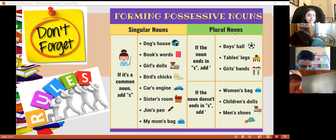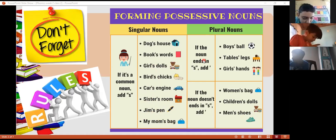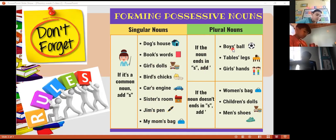But what happens when you have plural nouns? Plural nouns means more than one. So we need to write just the apostrophe because the noun ends with s. Like boys — it ends with s. So I say boys', tables', legs', girls', hands'. I just write the apostrophe because the noun is plural.